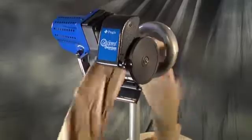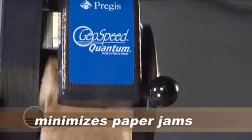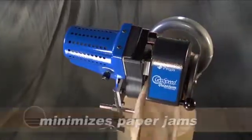With its patented floating head design, Quantum Systems minimize problems like paper jams to optimize productive uptime.